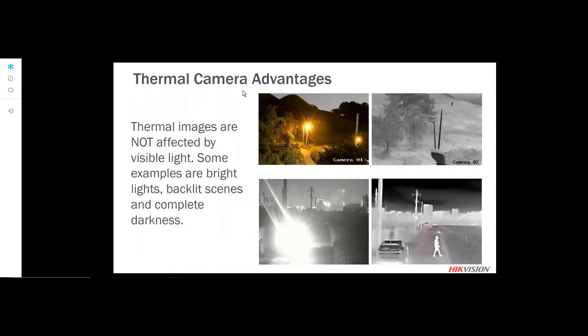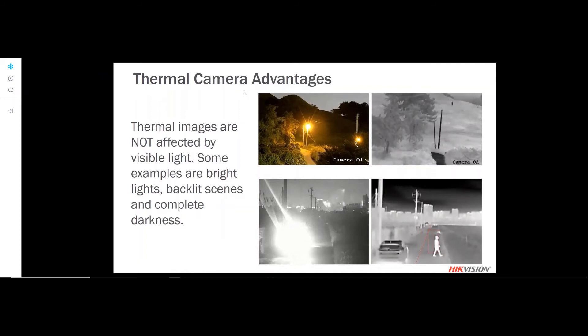Thermal images are not affected by visible light. As a person walks in an area where a light is shining directly at the camera, you're unable to see them with a visible camera, but the thermal image can clearly identify them. Similarly, a car's flashing lights blind the visible light camera, but the thermal camera is completely unaffected and still capable of monitoring the scene.